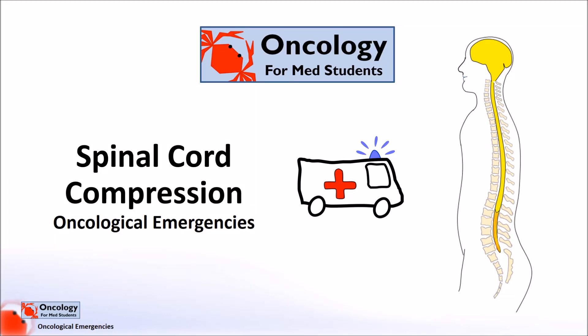Hi and welcome back to your oncology for medical students. This section of videos is on oncological emergencies, with this video focusing on spinal cord compression.